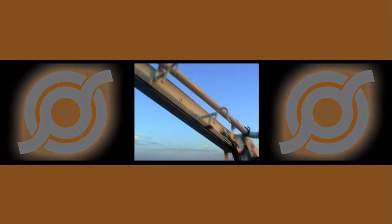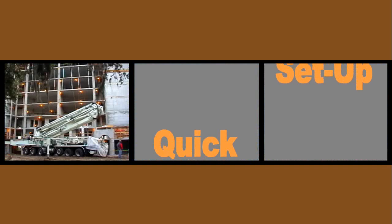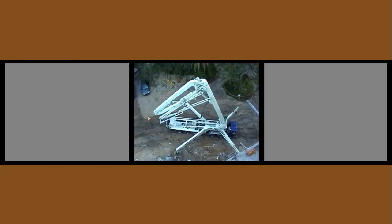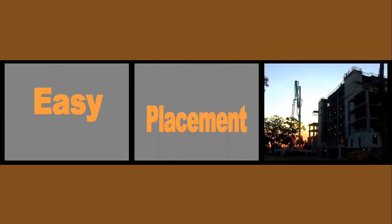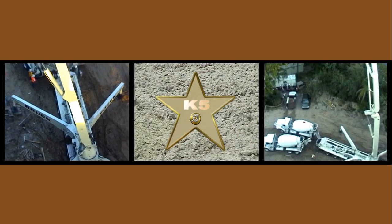Time for another extraordinary Chifa superstar, the K5. The K5 provides quick setup for easy pump placement on congested job sites. And the K5 works in tight spaces.